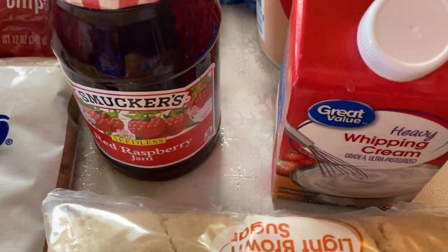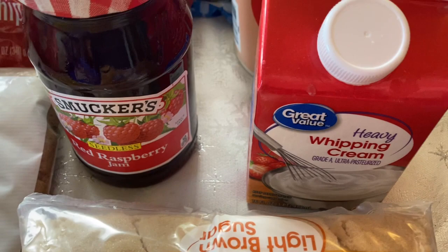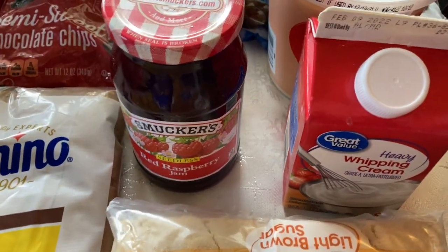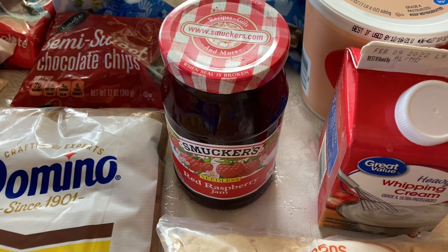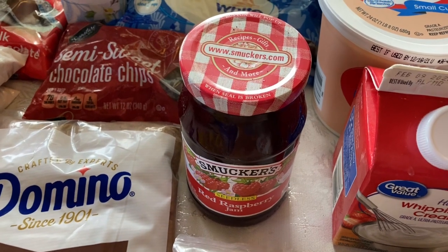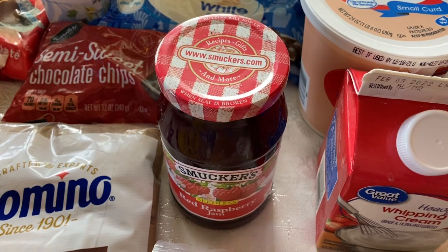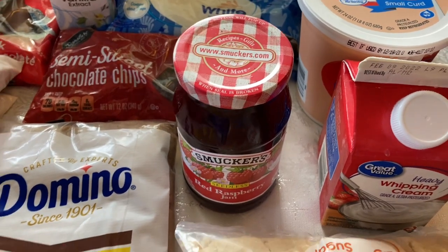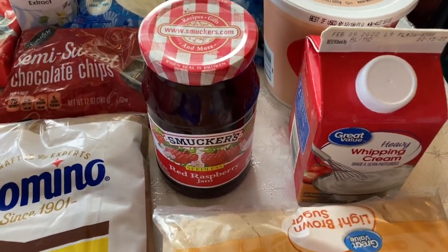I have heavy whipping cream — again, that's for a recipe — and whatever we don't use, my husband can put in his coffee as creamer. I'm very cautious about buying ingredients for recipes I haven't tried before, especially extra ingredients you only need a tiny bit of, because it's expensive if they go to waste. So I try to find recipes that call for ingredients I can use in several different ways. That's how I stay frugal with grocery shopping while still doing Christmas cookies and fun recipes.